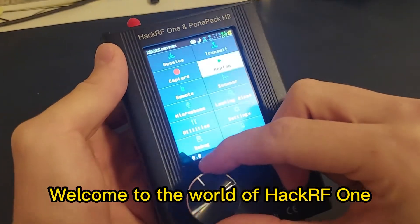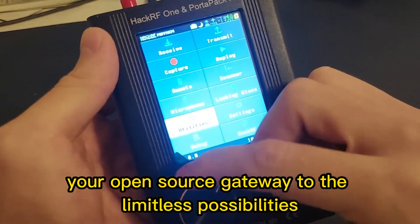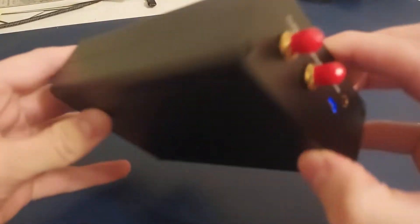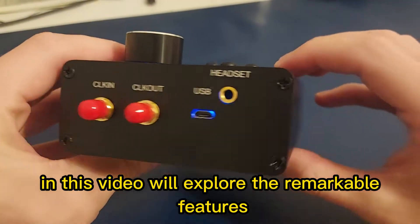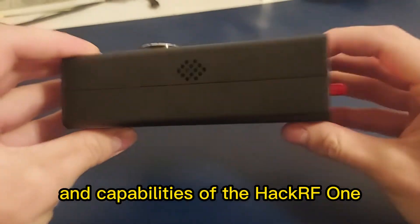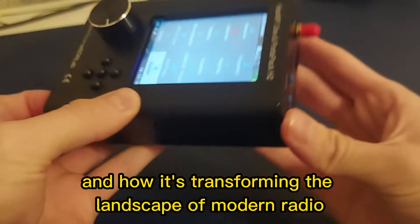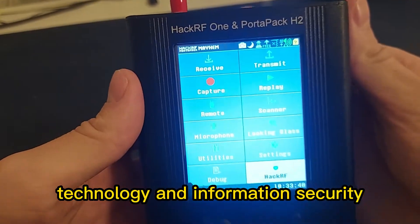Welcome to the world of HackerRF One, your open-source gateway to the limitless possibilities of software-defined radio. In this video, we'll explore the remarkable features and capabilities of the HackerRF One and how it's transforming the landscape of modern radio technology and information security.